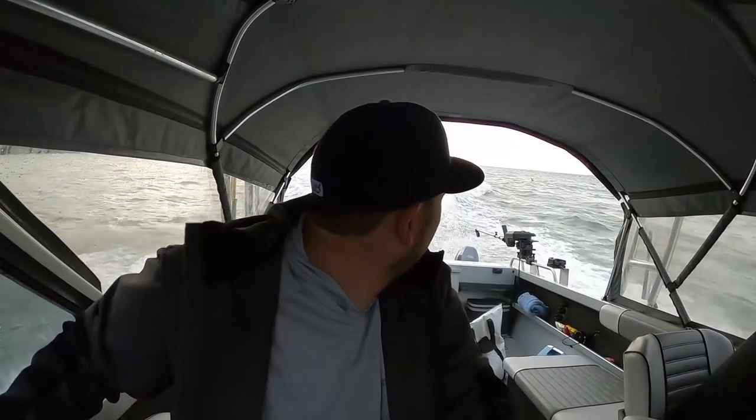We just passed the Golden Gate Bridge. Still choppy underneath but smoothing out now. So many birds in the area — they're all diving over there. I couldn't imagine trying to fish it though because of all the chop. Must be tons of bait underneath the Golden Gate Bridge right now.